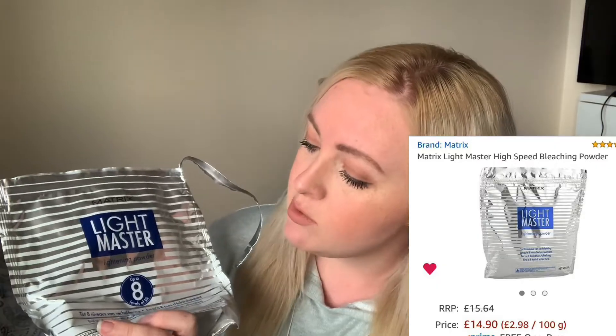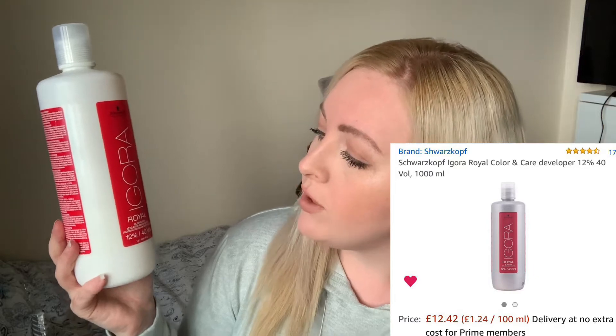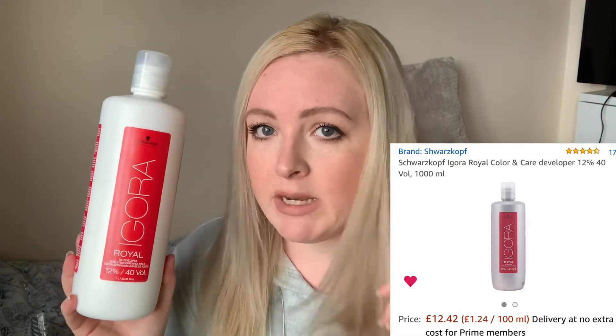My choice of bleach is the Matrix Light Master bleaching powder — up to eight levels of lift, and it's a blue powder bleach. I don't think the choice of powder bleach matters too much; the magic is in the developer. This is a game changer: the Schwarzkopf Igora Royal oil developer. You can really feel the oil benefiting the hair while bleaching — it helps protect it. I use the 40% (strongest), but with a bleach wash you're essentially bringing the developer strength down a level, so it acts more like a 30 developer.